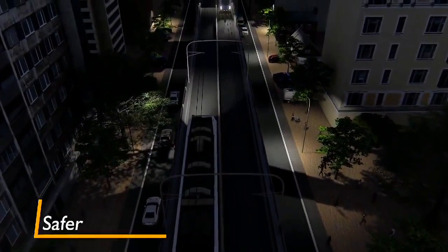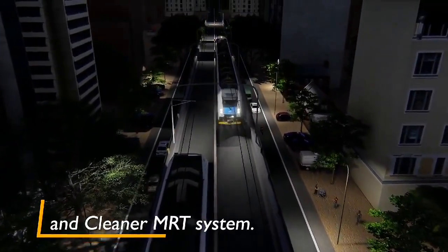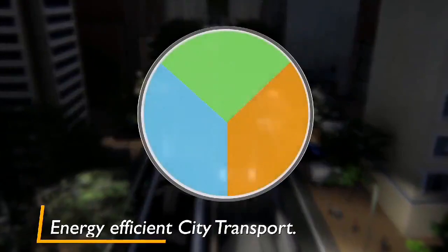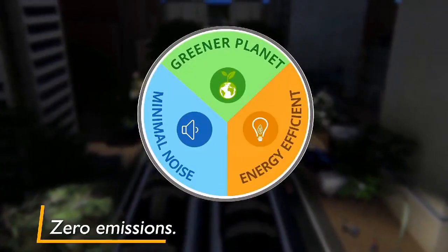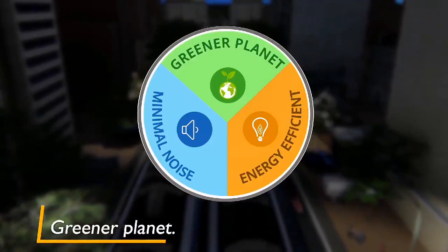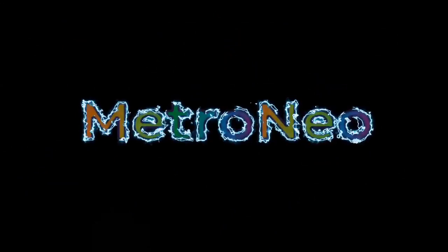Let's welcome a faster, safer, flexible, economic, and cleaner MRT system — an energy efficient city transport that will operate with minimal noise and zero emissions towards a greener planet.